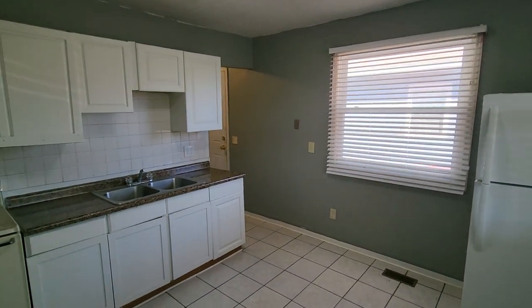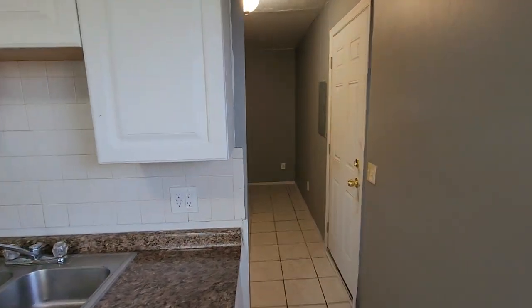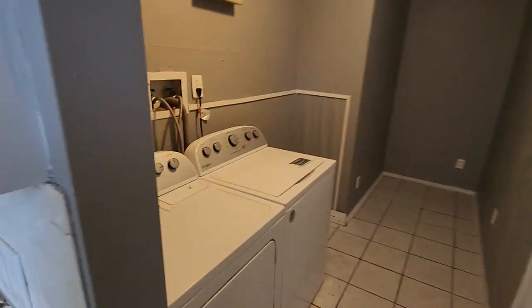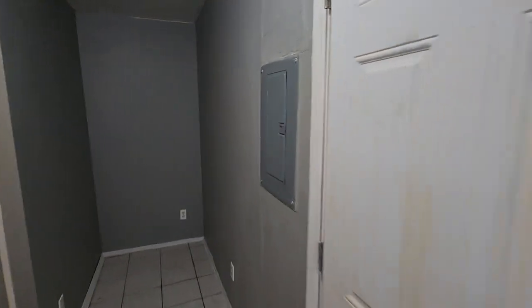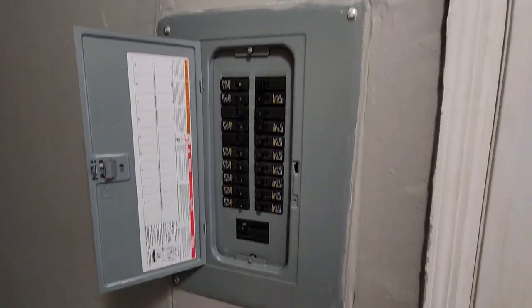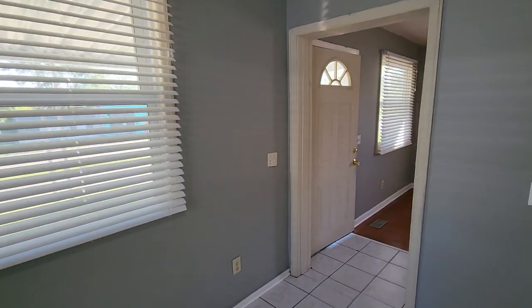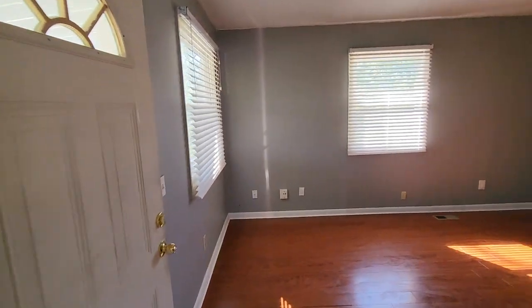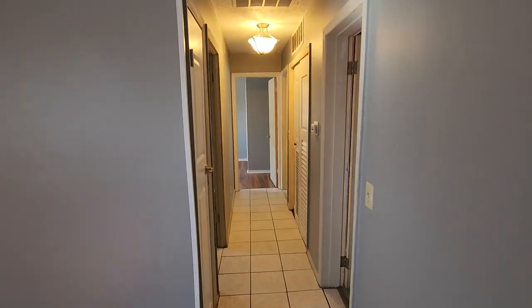Large kitchen with stove and fridge. There's a laundry area — washer and dryer do stay. Updated panel box. All the windows have blinds, which is a nice bonus.